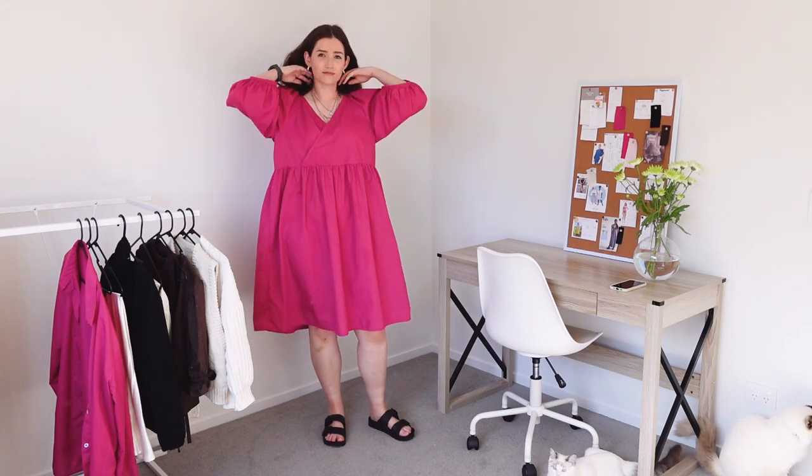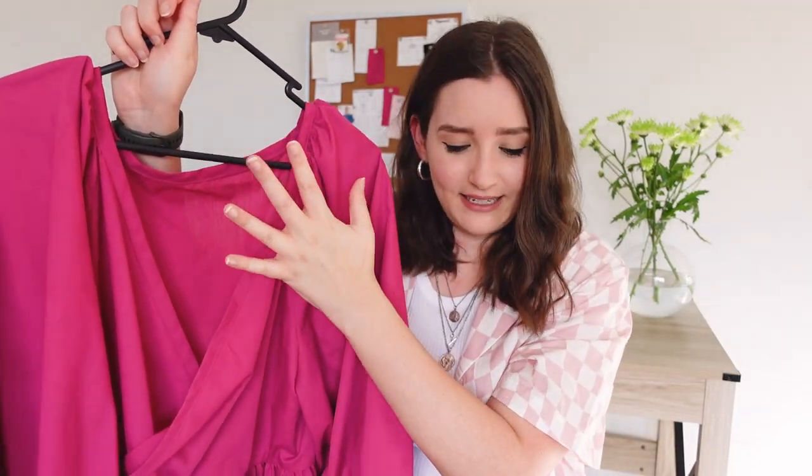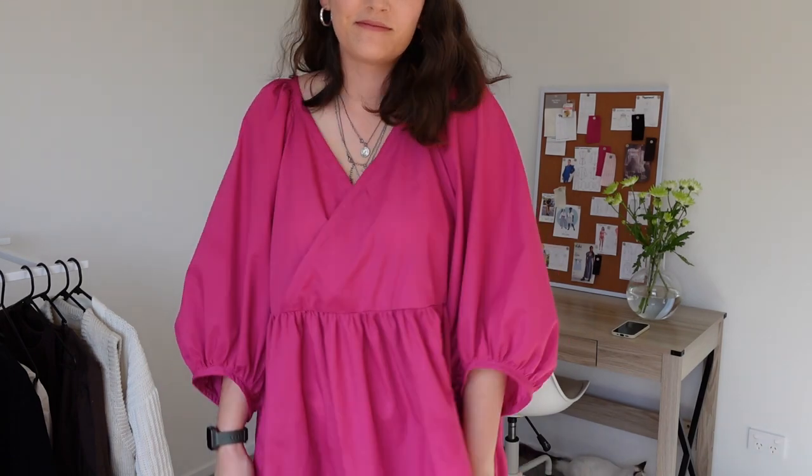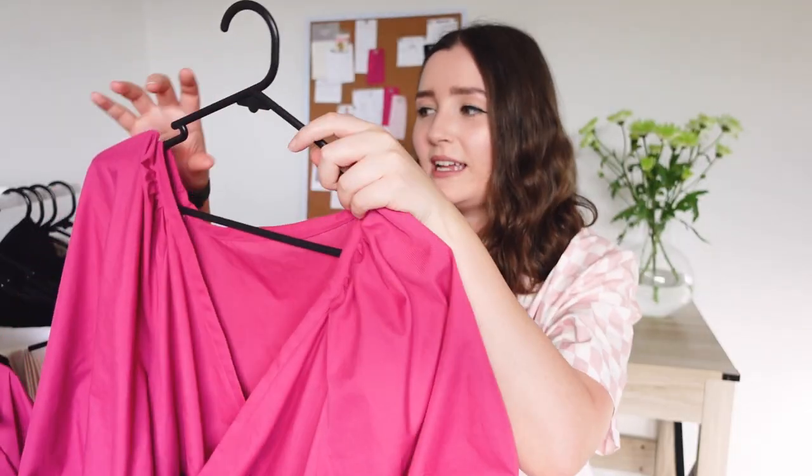We're going to start with the first one. This is a really popular pattern I'd seen on Instagram a lot by a brand called McCall's — it's one of the big four pattern makers. The running theme of all these garments is that they'll be covered in cat hair, hence a lot more cream clothes in my wardrobe now that I've got white cats. But this is the M7969. I'll put all the names of all the patterns and links if available down below. It's this really pretty puff sleeve crossover, really just comfy dress. I decided to go with this really cheap pink cotton fabric from Spotlight just to try it out for the first time and see what size I needed to make if I needed to make any adjustments. I kind of wish I'd made it longer.